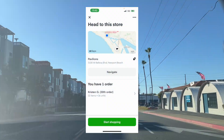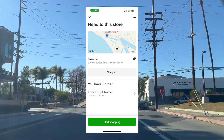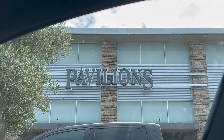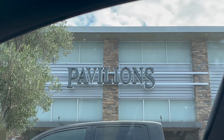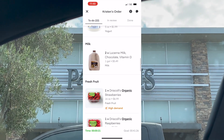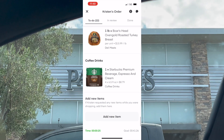Right after we got that one done, we got a $17, 1.5 mile Pavilion order. Let's get it done. This looks like a pretty easy order to get done. You'll probably get it done in like 30 minutes or less. Let's go do it.